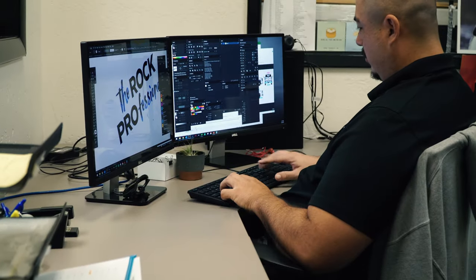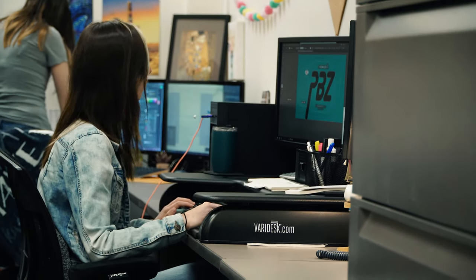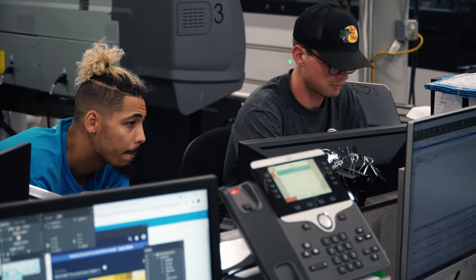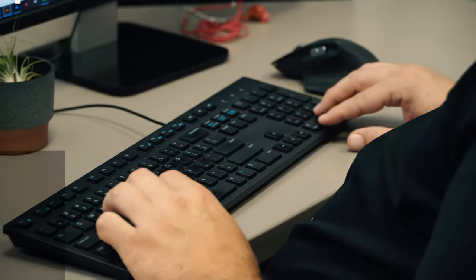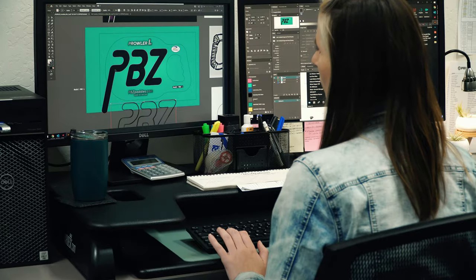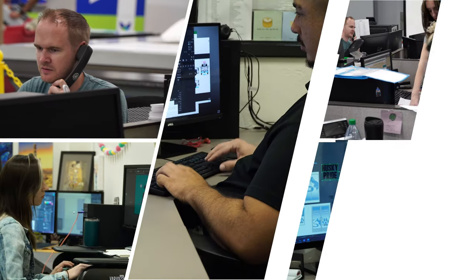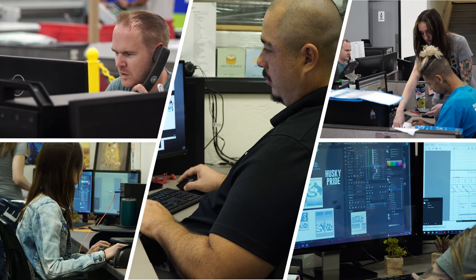Our final stop will be with our design department and prepress stations. PRI has invested in some of the best print equipment and captured some of the biggest names in business as our trusted customers. So, to ensure success in creating, working, and printing their art, we wanted to make sure that our team of designers and prepress technicians are some of the most talented individuals in the industry. With the creative skill sets, software knowledge, and customer and team collaboration that they all possess, it allows PRI to take a step forward past our competition to offer everything needed in one place to make their ideas come to life.